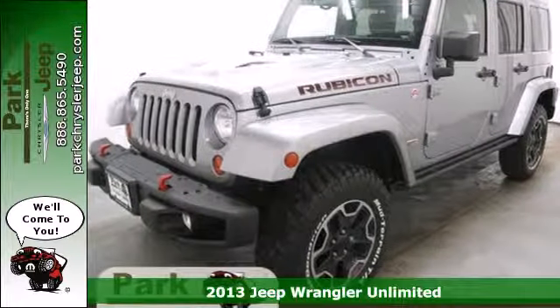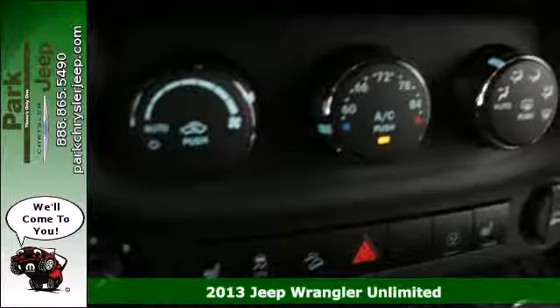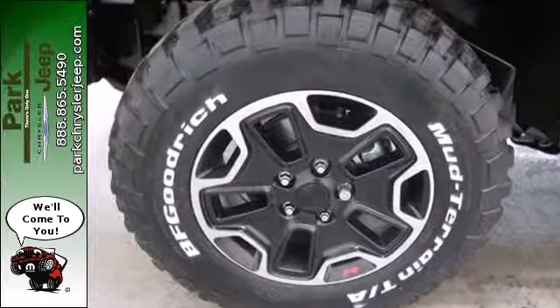Here's a 2013 Jeep Wrangler Unlimited. It is known for its ability to push boundaries, taking your curious side to new heights. This is the original 4x4 Freedom Machine with a classic design that never goes out of style.